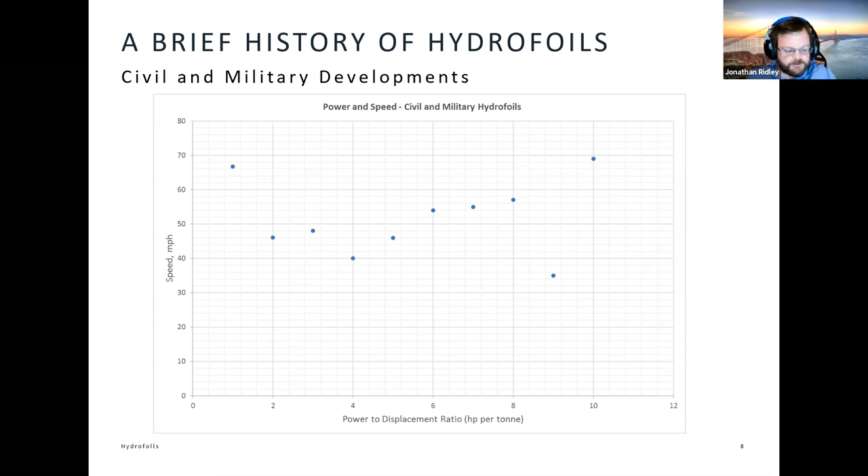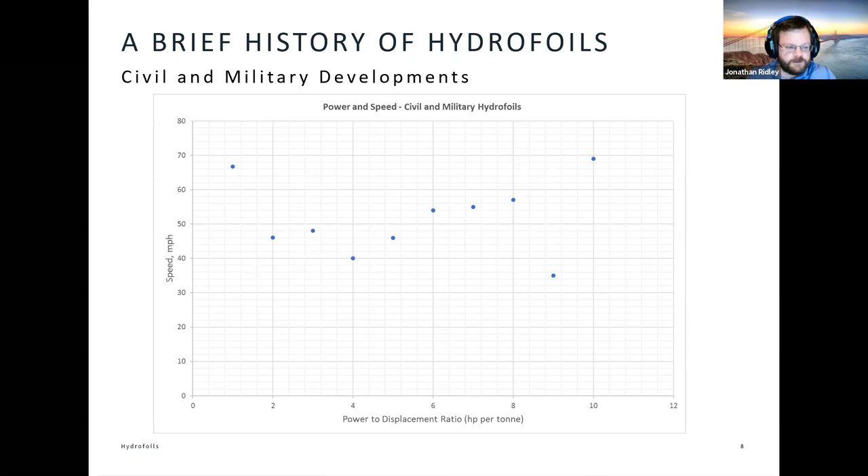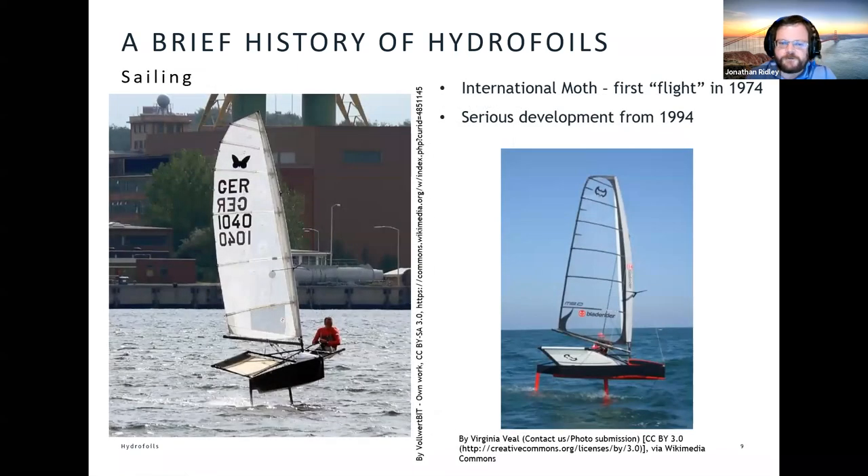Hydrofoils clearly have a limitation, and from a commercial point of view they haven't really taken off — if you'll excuse the pun. But in the sailing world, they started to.